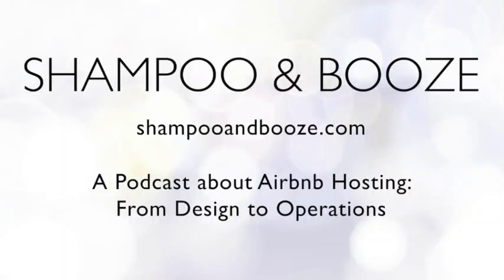Welcome to Shampoo and Booze, a podcast about Airbnb and short-term rentals at ShampooandBooze.com. We are Ryan and Ashley, sisters who run Airbnbs and want to help you run yours. Every week we cover topics about the design and operation of short-term rentals. Send us your questions to ShampooandBooze at gmail.com. Check out our services page at notperf.com to book a time with us.